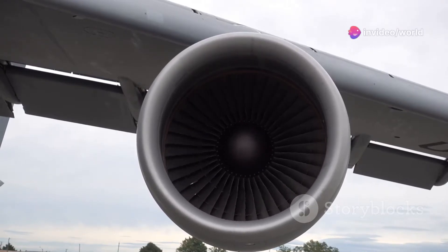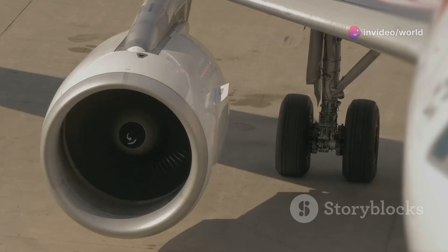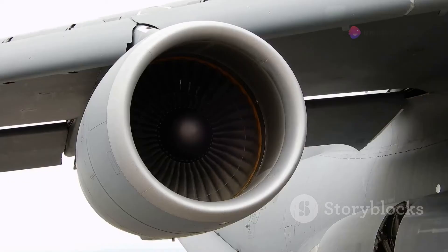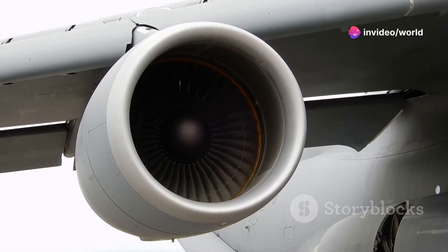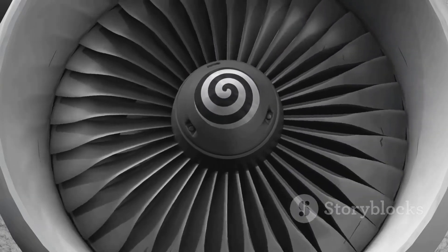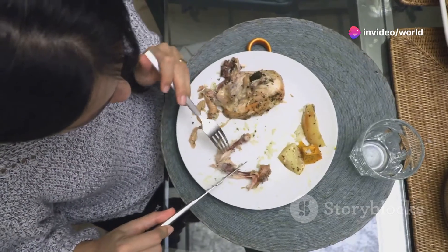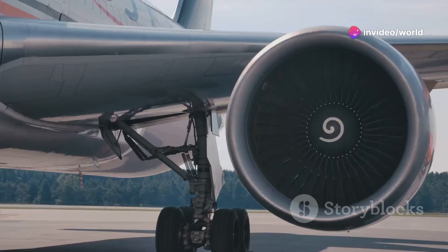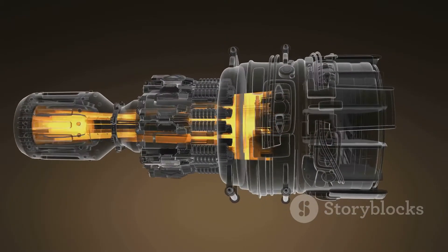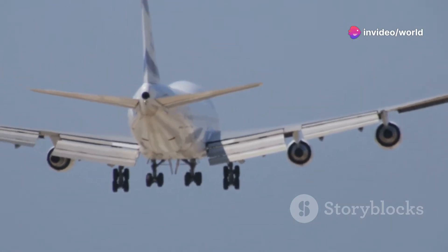First things first: a jet engine needs something to work with, and that something is air — lots of it. Think of the engine as a giant, very hungry mechanical mouth. The intake is like the mouth, gulping down massive amounts of air as the plane hurtles forward. It's carefully shaped like a funnel to smooth out the airflow and ensure a nice, even supply. Choppy airflow causes problems — imagine trying to eat soup with a fork: messy and inefficient. The intake is the first stage in turning thin air into enough thrust to get a jumbo jet off the ground.